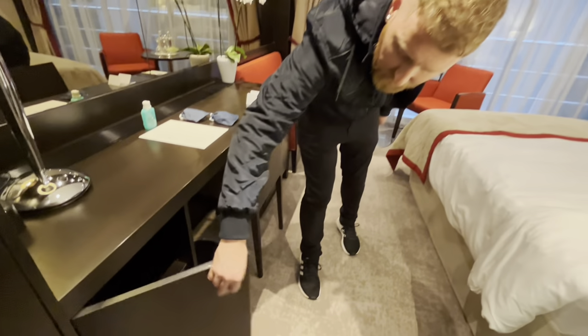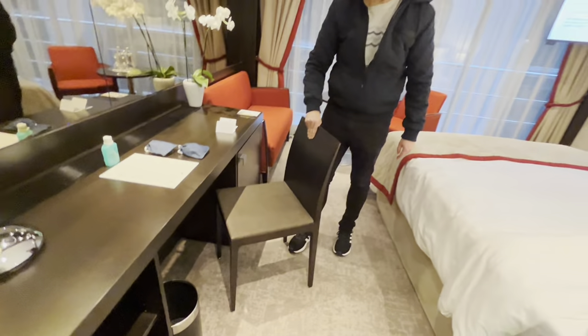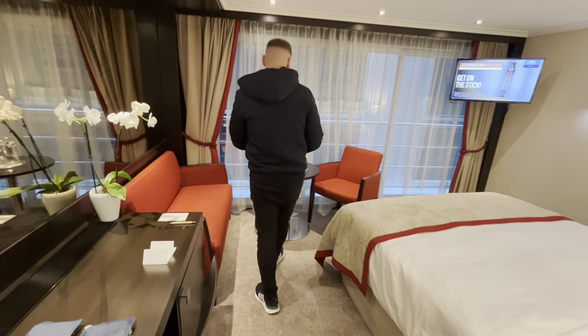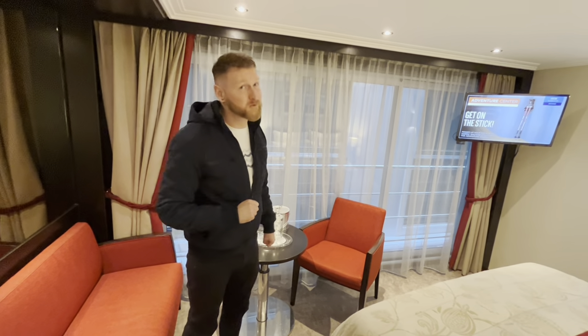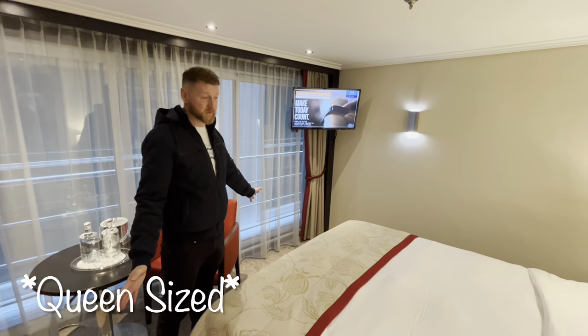On this side here, we just have another little storage cubby, a bin, and a nice little chair. And then over here we have our lounging area. They provide us with some nice water and a little table. We have a king-size bed — it's configured into a king.